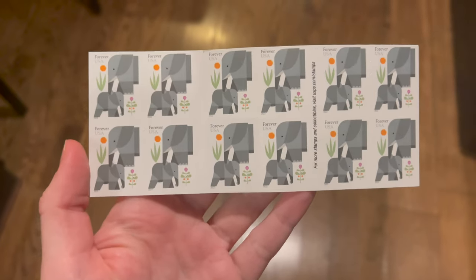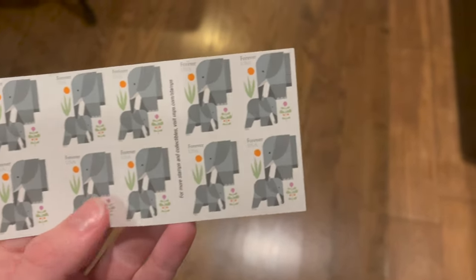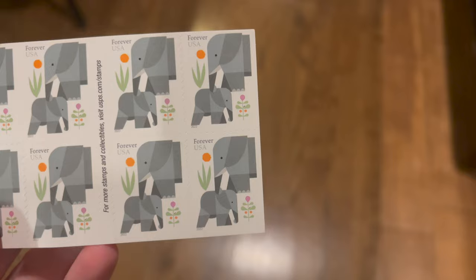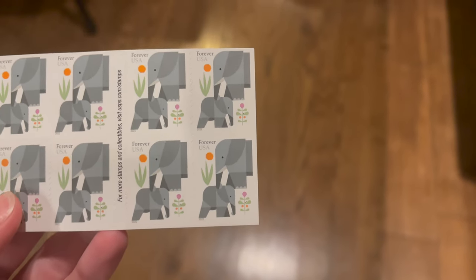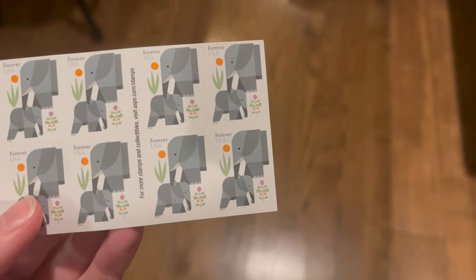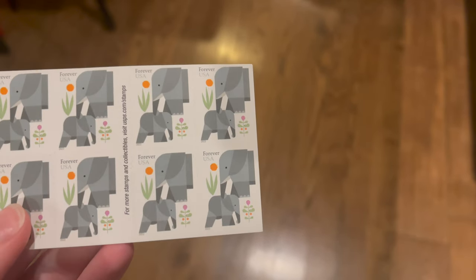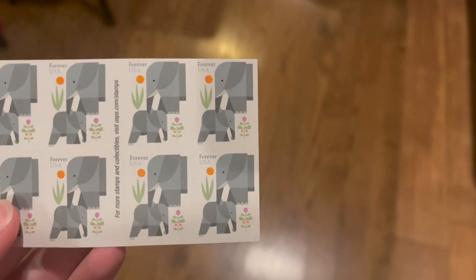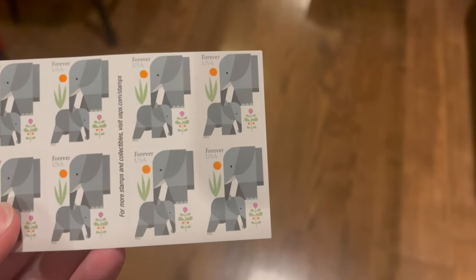I was just stamping a letter to my grandma on the card I showed you guys, and I got to use the stamps my mom sent me for my birthday — they are so cute. They remind me of Thailand. You guys should all go get these stamps if they have them at your post office — I don't think I've seen these at mine, so I'm not sure how she got them, but they're so cute.